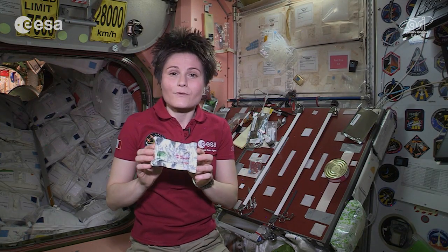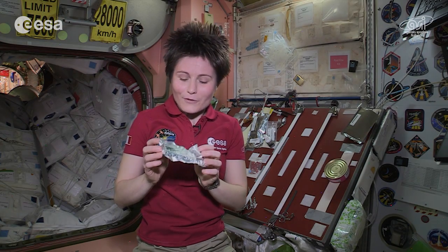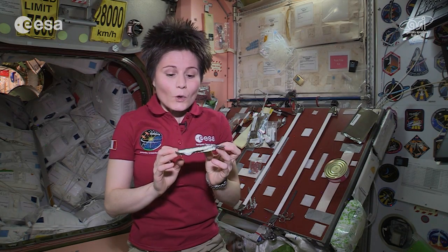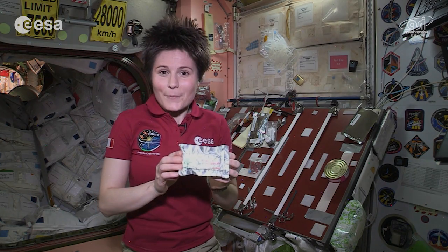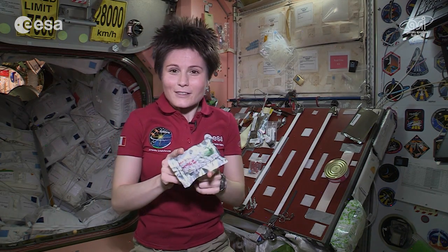I also have this very special power bar, which was made for me by chef Stefano Polato. It contains plenty of very healthy, nutritious ingredients like whole grain cereals, fruits, dry fruit, nuts, seeds, and a special ingredient called spirulina. And chef Stefano Polato will also show us how to make this at home.